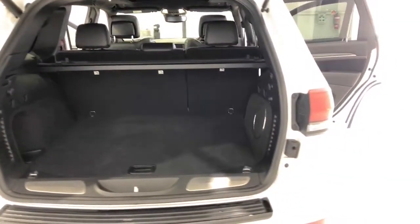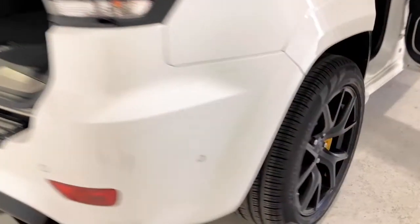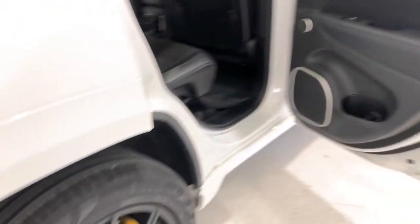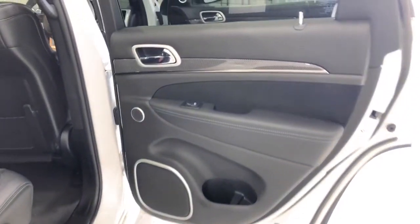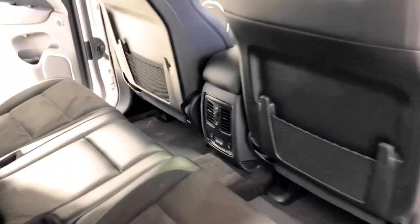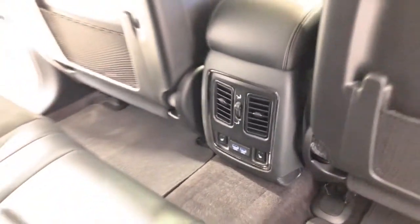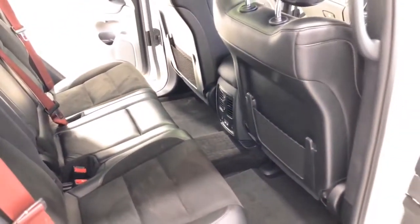The 2018 Jeep Grand Cherokee Trackhawk has a 205-millimeter ground clearance, with a 2,949-kilogram braked and 750-kilogram unbraked towing capacity.